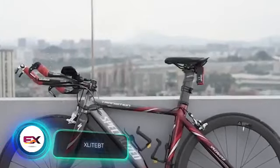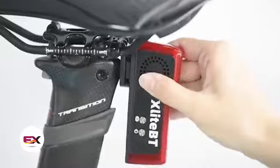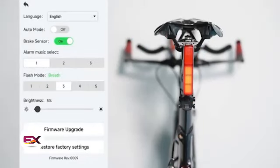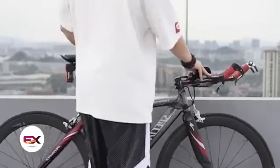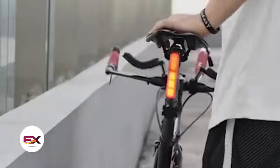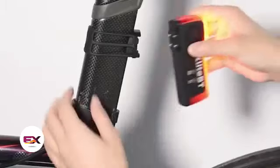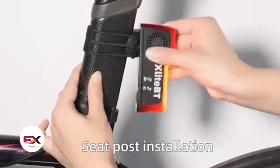Around 80,000 bicycles get stolen in Amsterdam each year. That's why there will definitely be people interested in buying the X-Lite BT — a combination of a taillight, an anti-theft alarm, and a tracker. X-Lite BT links with your phone, and when you're done riding and walk away, the device automatically activates the alarm. If the bike begins moving, the alarm will sound, and it turns off if the bike stays still for at least 30 seconds. You can get the X-Lite BT for $30.